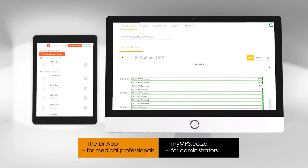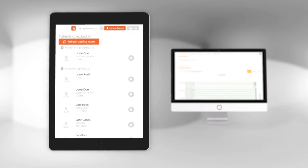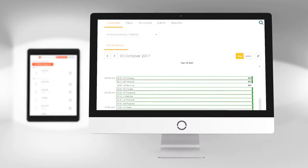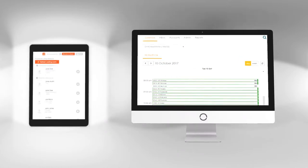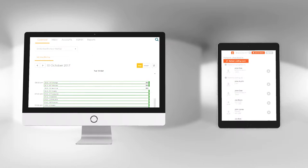These tools come in two forms. The doctor app has been specifically designed for medical professionals to support them during patient consultations. The My MPS web portal is a front-of-office platform. The biggest benefit of My MPS tools is to keep everyone at the practice in the loop.